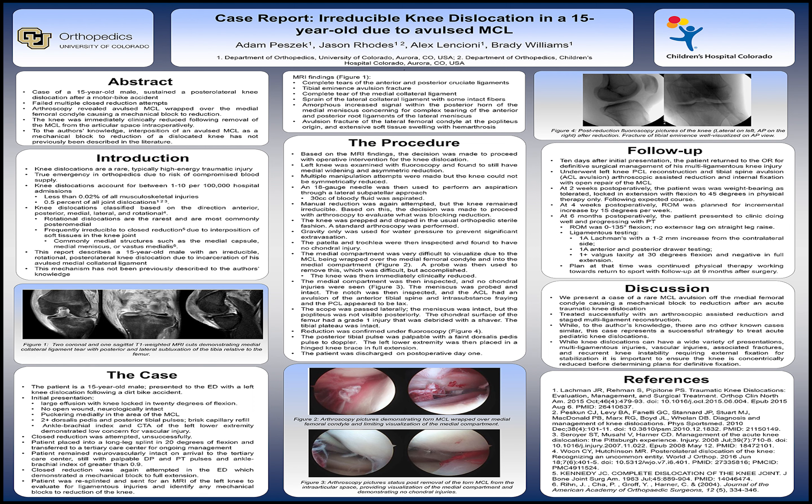Kennedy and colleagues were the first to classify knee dislocations based on the direction of the dislocation of the tibia relative to the femur, being anterior, posterior, medial, lateral, or rotational. Among these, rotational is the rarest of the five types, and most commonly posterior and medial, and they're almost always irreducible to closed reduction.